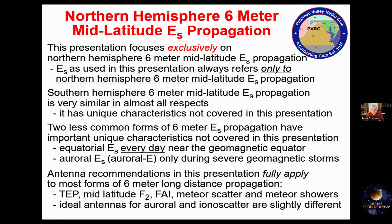This presentation focuses exclusively on northern hemisphere mid-latitude sporadic E. There are other forms of sporadic E — auroral sporadic E and equatorial sporadic E — but we won't cover those. Southern hemisphere sporadic E is actually a little bit different, because there's a lot less land mass in the southern hemisphere, and that affects 6-meter propagation in a significant way.